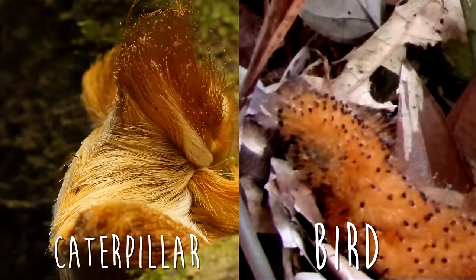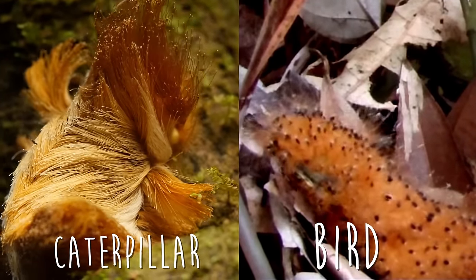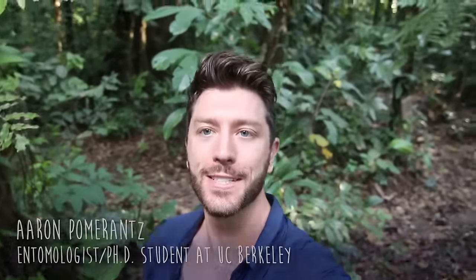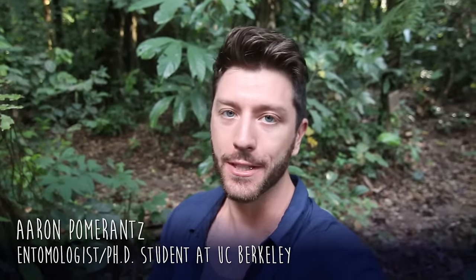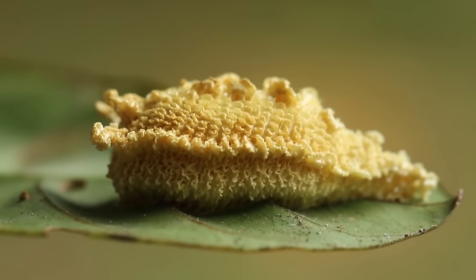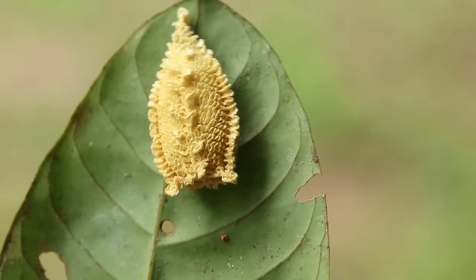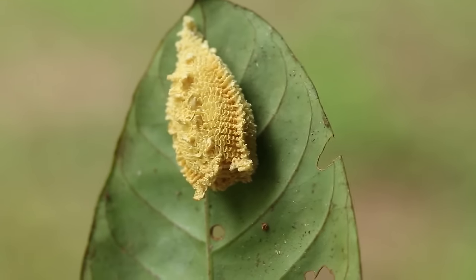Mimicry is so useful that some species use it to disguise more than just their own bodies. Our rainforest host Aaron explains: we were hiking in the jungle the other night and came across this weird yellow structure on the bottom of a leaf. At first I thought it was the Donald Trump caterpillar, but it's not. It looks a lot like it, but this appears to be some sort of egg case. I've never heard about an egg case mimicking a venomous caterpillar like this — but it would make sense. That would be a good way to ward off potential predators.